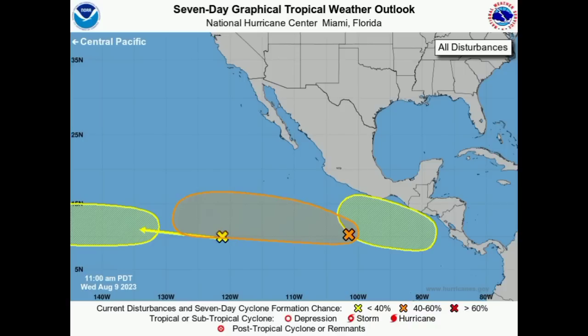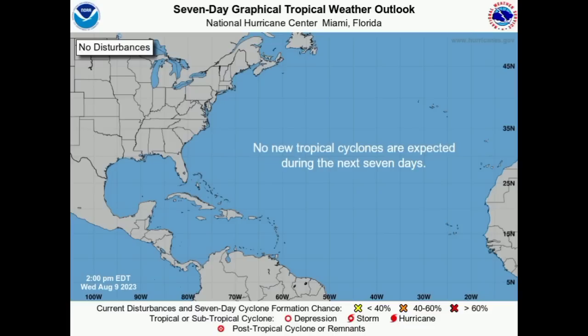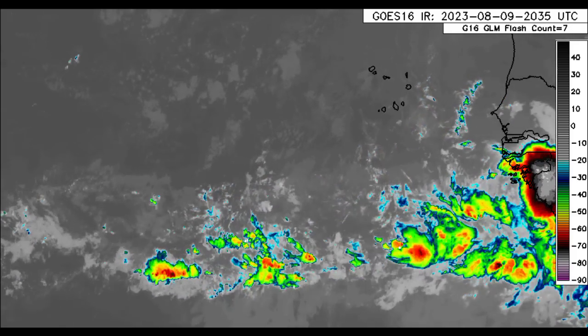It's getting pretty active over in the Pacific. The Atlantic should start to eventually get active; however, as of right now, based on the latest from NHC, no new tropical cyclones are expected during the next seven days. Nothing new is marked for the Atlantic, and it's been quiet for some time since Dawn. Let's now take a look at the satellite imagery, starting out with the coast of Africa.